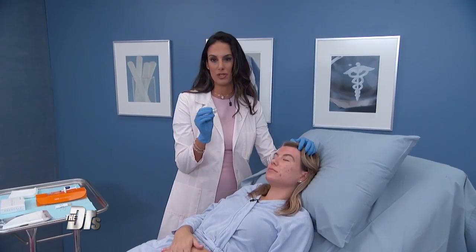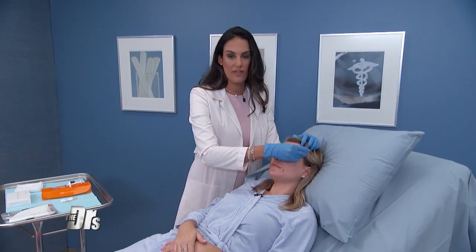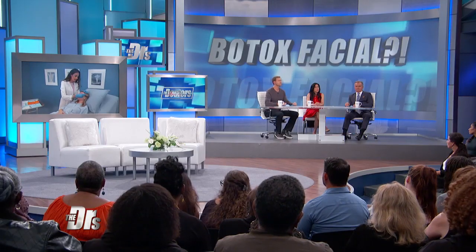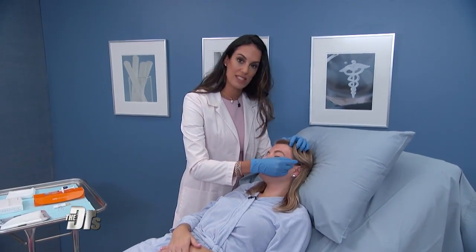Hyaluronic acid is a great moisturizer, a great plumper of the skin. So this way we're injecting it right into the skin rather than under the skin. Sometimes it can be difficult to measure exact depths when injecting with a needle, whereas with this device it's delivering it at 500 microns predictably — right at the exact layer that we want it. It's not giving a plumping effect to the face, but it does give a plumping effect to the skin itself.